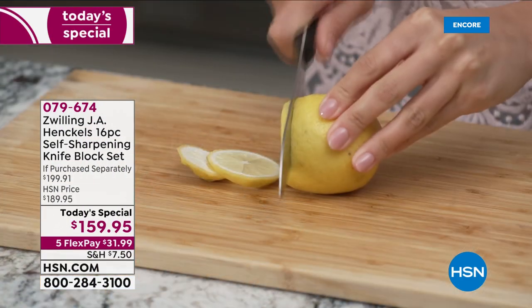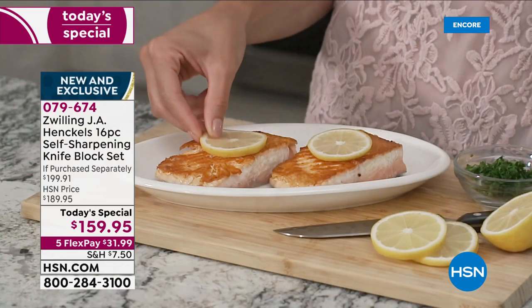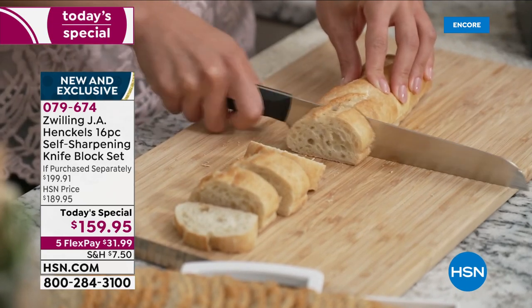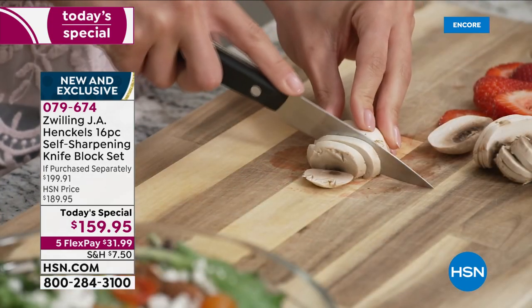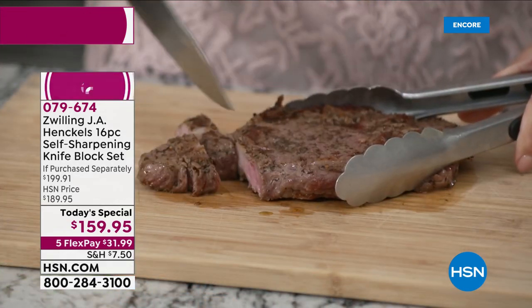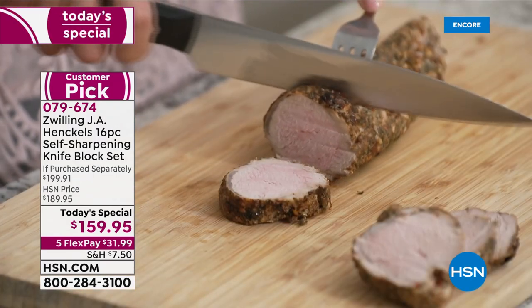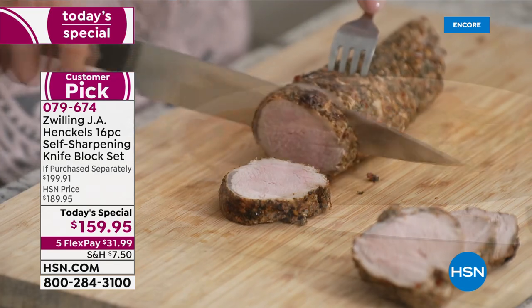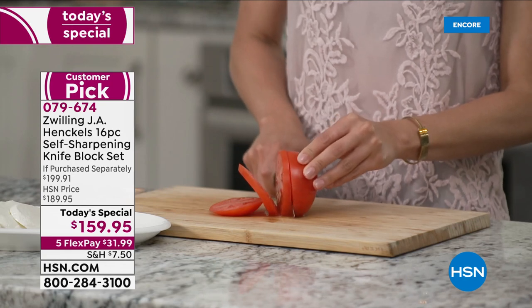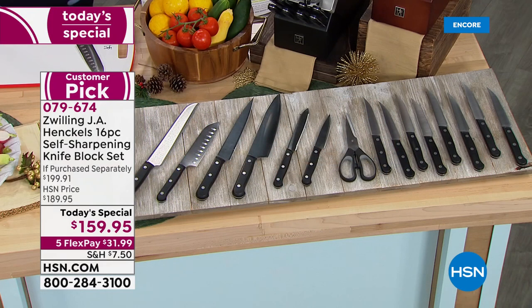We want to help you prep, serve, and gift — it's our big 'Let's Cook for the Holidays' event. Kicking off our day as the best value of the day is one of the most important tools in the kitchen. Today you are getting an exclusive set built specifically for HSN — it is the largest self-sharpening knife set we have ever done. Look at the number of pieces you're getting to perform any job in the kitchen.